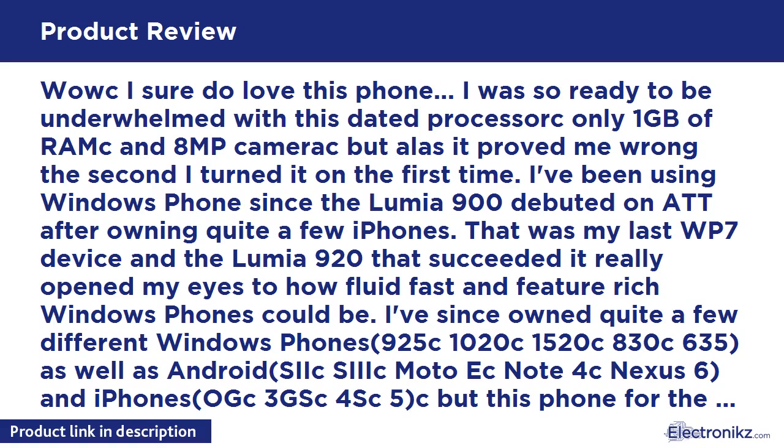So far I've been more impressed by the camera than anything else on the phone — I've attached some sample shots, though I don't know how high-quality they'll be once uploaded. The battery life has also been leaps and bounds better than my 920, 925, 1020, iPhone, Moto X, and others.